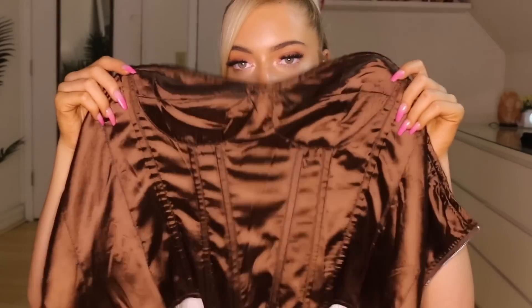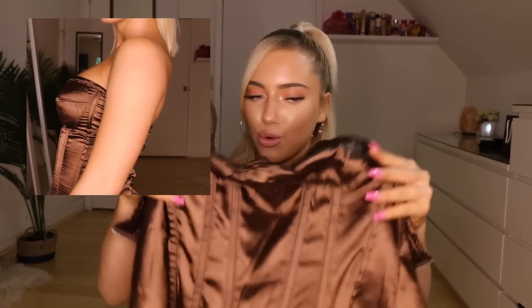I want to stick with online stuff for right now and then move on to what I got from the mall later. The next shop I got from online is Pretty Little Thing. When you look at this she looks cheap — I want to say that right now. She looks flimsy, but when you put it on it's so cute.